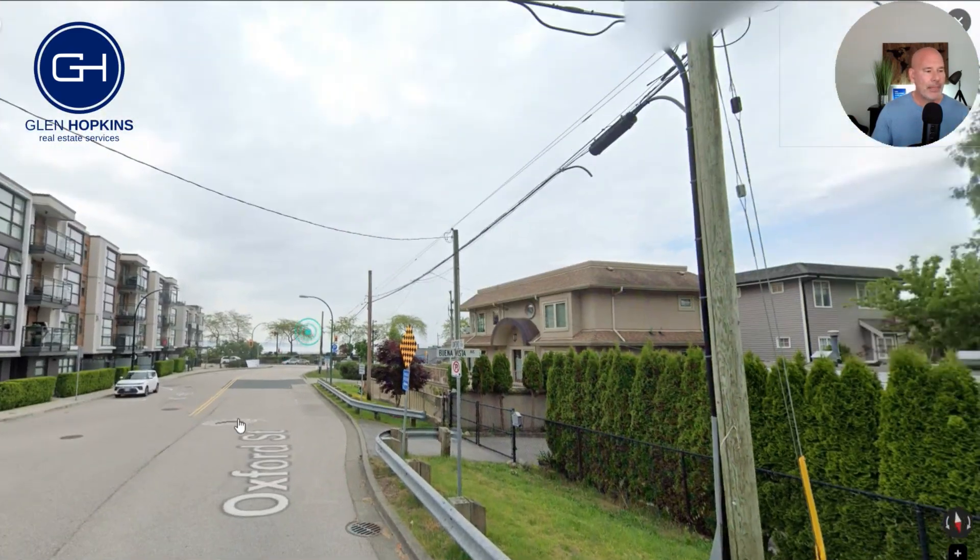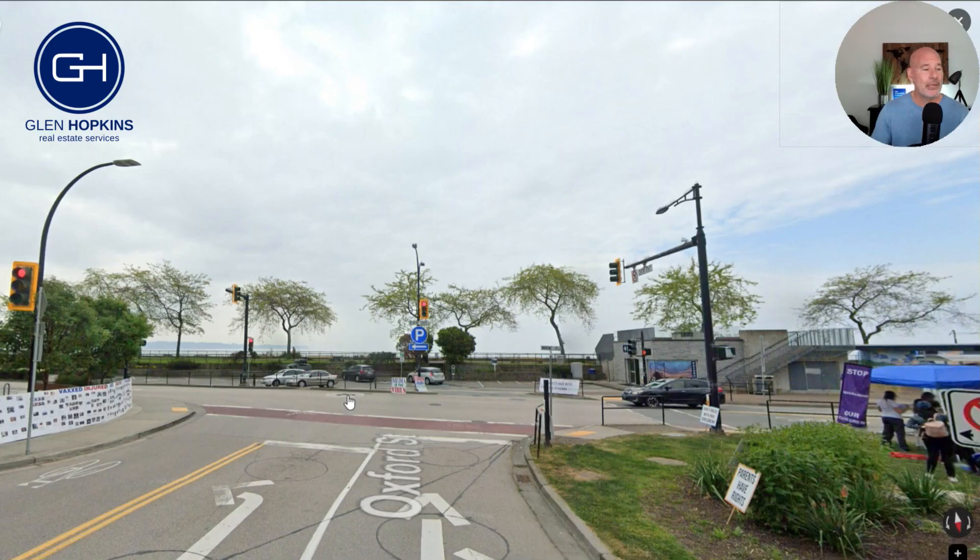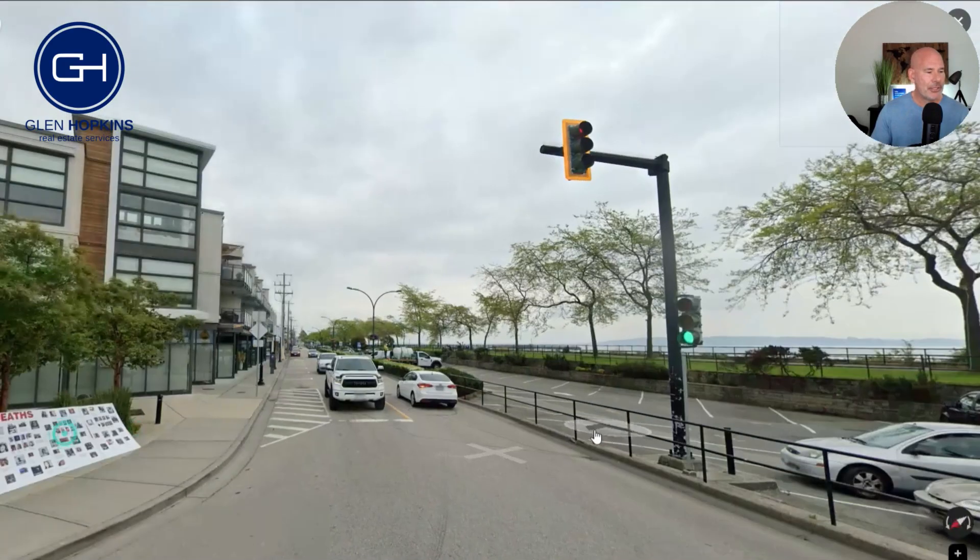In the summertime, we have a Tour de White Rock, which is a bicycle race, and the cyclists have to cycle up Oxford Street — which is quite the chore.